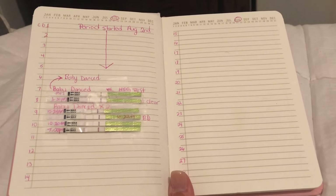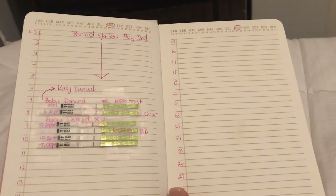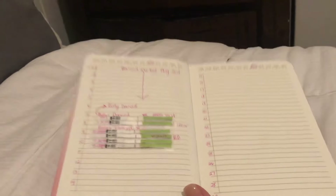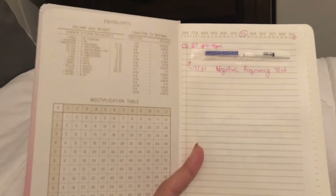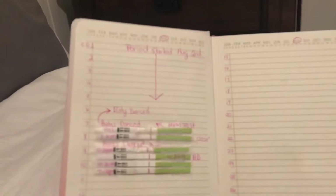Hey YouTubers, it's me again. Just wanted to come back with an update on how I've been keeping track of my ovulation. I have this really cute journal — I started it last month in July, but all I did was just a pregnancy test and it was negative. So this is the first month that I've tried these OPKs.